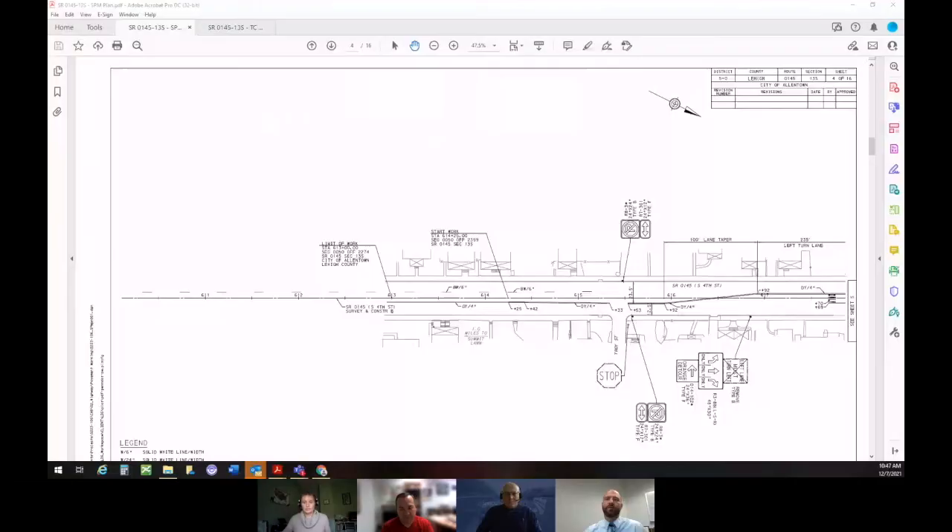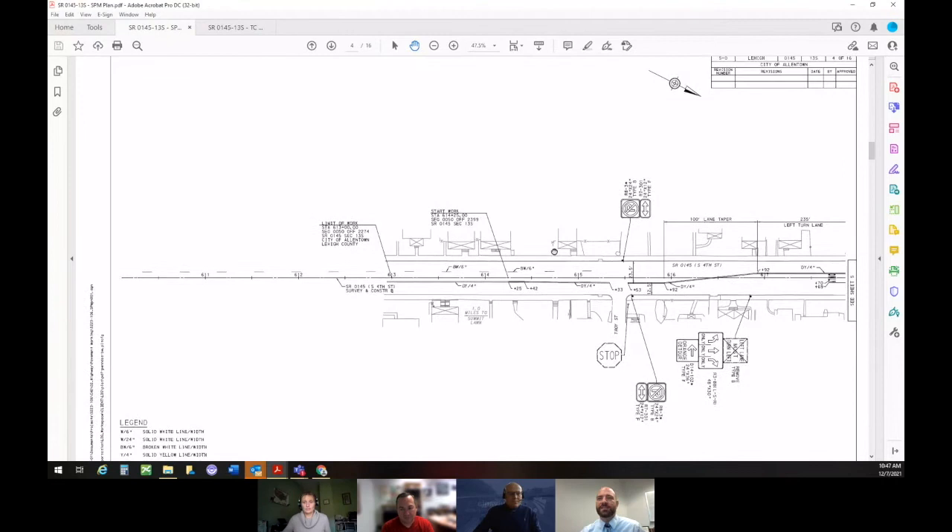Jason has some things to share with us. He's the more technical guy with a good background in design. I work for a large design group hired to design this corridor. Everything you see is what we've been working on over the past months to get ready for advertising this project. I'll give you a visual representation — this is called the signing and pavement marking plan.